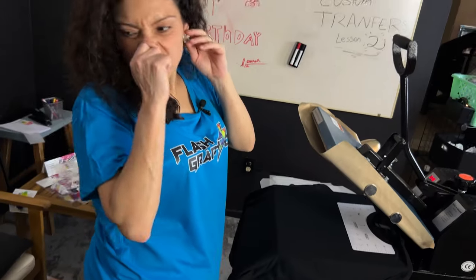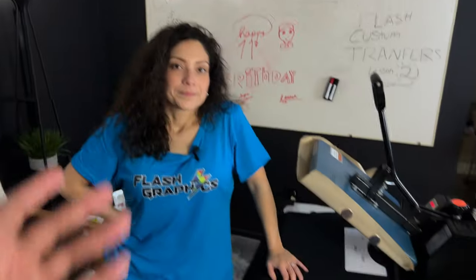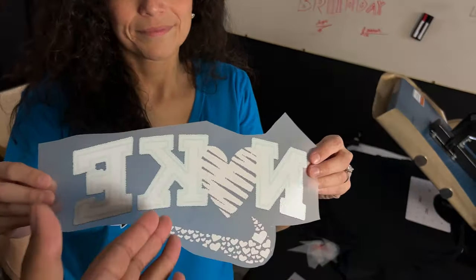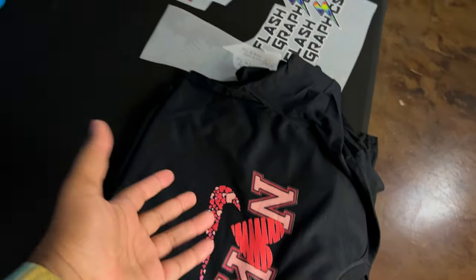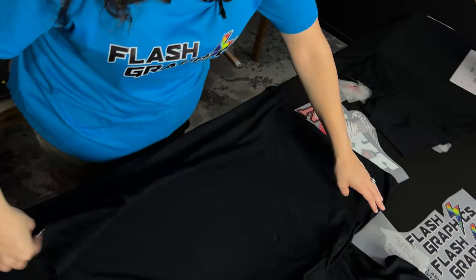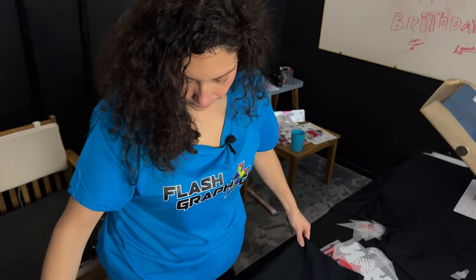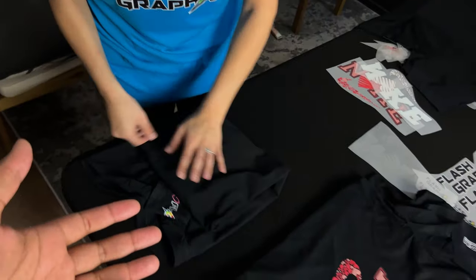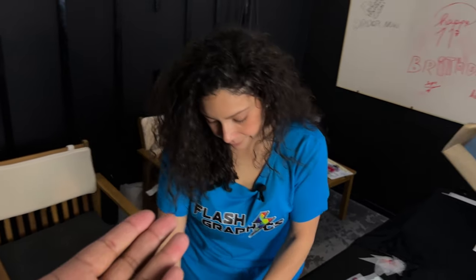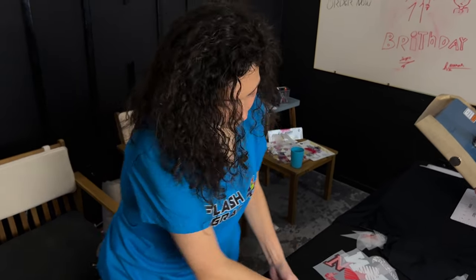That'll be the end of this video. You guys saw how fast she made these shirts with DTF. This special adhesive on the back is going to adhere extremely well and it has great stretch. All you have to do is cut and press. If you have a big job — a school or sports contract — you can knock them out extremely fast with DTF transfers, especially with Flash Graphics for logo creation.